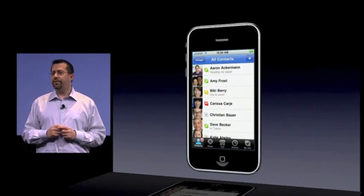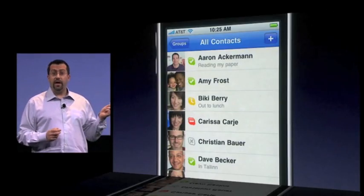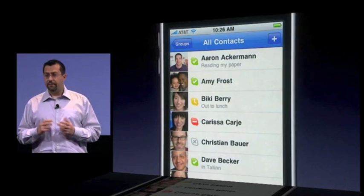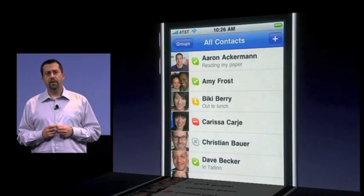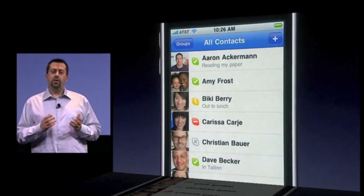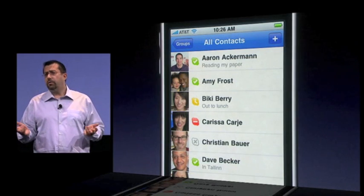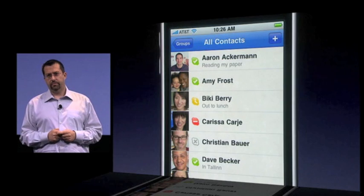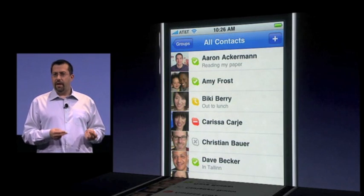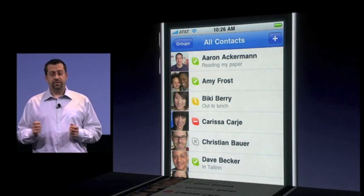This is the screen I see when I first go into Skype. I can see all my contacts, and I can see those that are online with a green icon next to their name. Until today, navigating away from the Skype app meant that I'd go offline — the app would quit, and I'd no longer be able to receive chats or calls. However, with iPhone OS 4, when I leave the app, I go into background, yet I'm still able to receive calls.